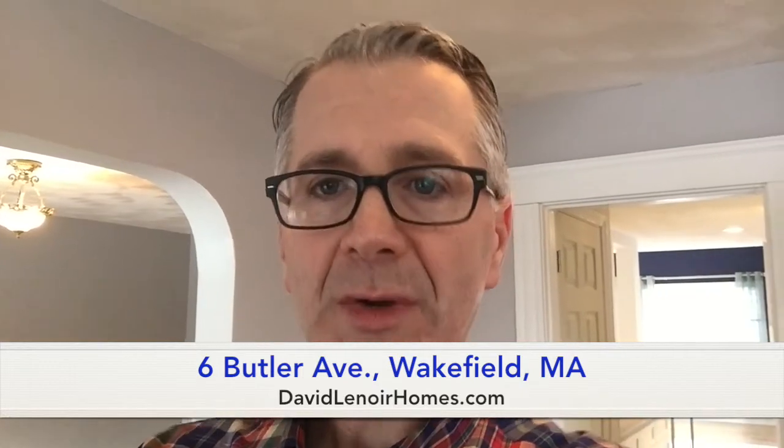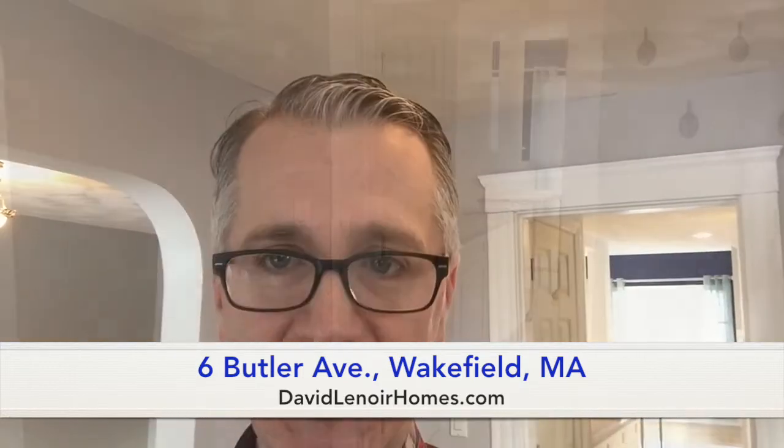It is a three-bedroom, two-bath home. We're having open houses this Saturday and Sunday, 12 to 1:30.